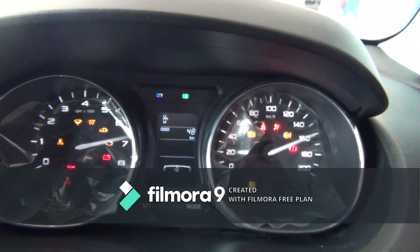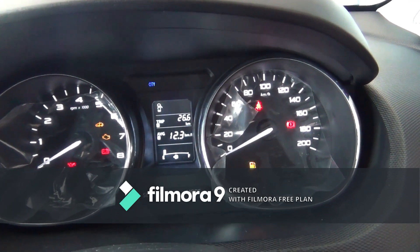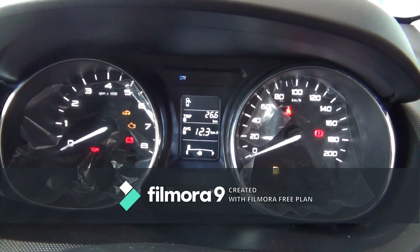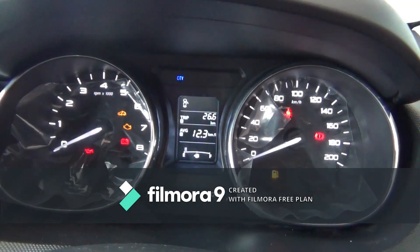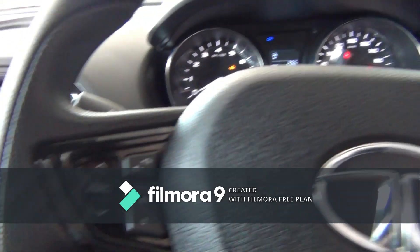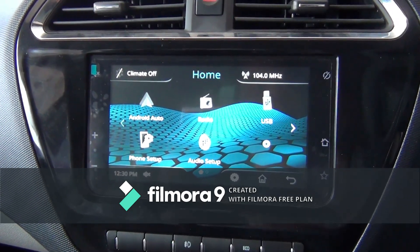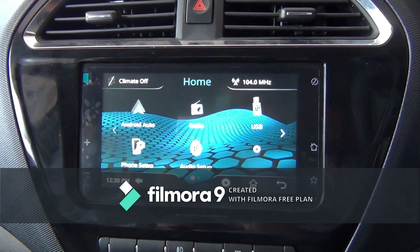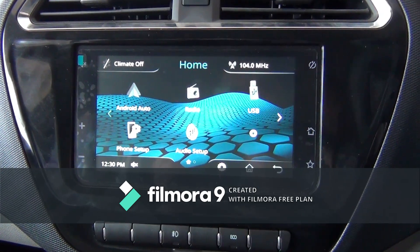The instrument cluster gets an MID which shows Trip A, Trip B, average fuel economy, average speed, distance to empty, clock, and a gear shift indicator. It also gets the Harman ConnectNext 7-inch touchscreen infotainment system which supports USB, AUX, Bluetooth, and Android Auto connectivity. There are more than six speakers in the car.